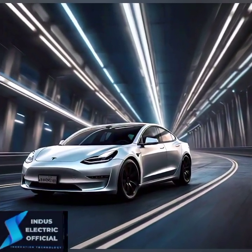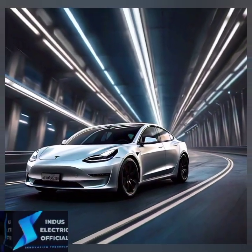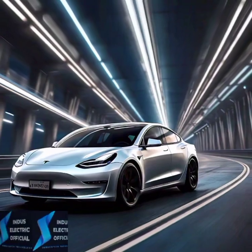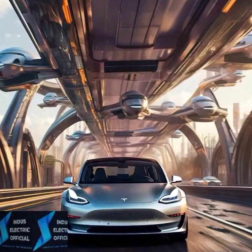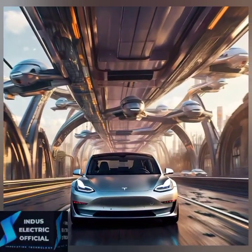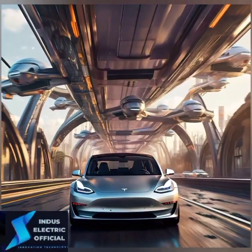The Tesla Model 3 is more than just a car. It represents a revolution in transportation. But does it live up to the hype? In this video, we are diving deep into the Model 3's features, performance and why it's being called the future of driving. If you are thinking about buying an electric vehicle or just curious about the future of cars, stay tuned.